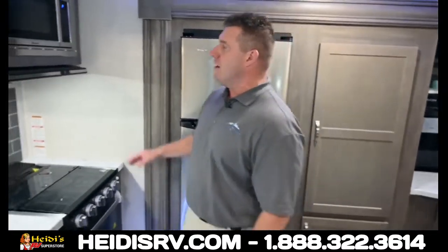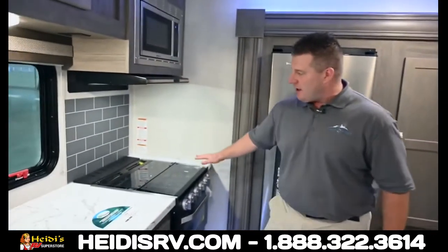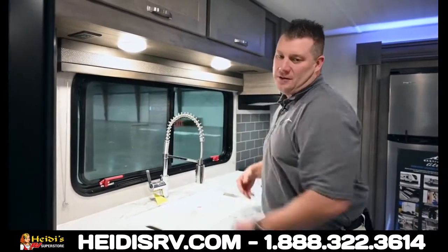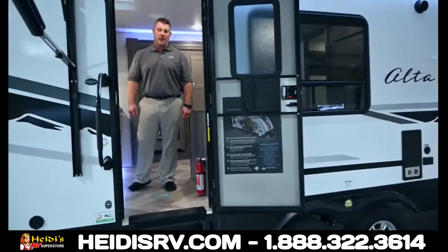Residential refrigerator, and the kitchen is in the back — the rear kitchen is the focus. You have all of this space, all of the storage, and a nice sink with a window for a view out the back. That's the 2350 KRK, the new Alta floor plan.